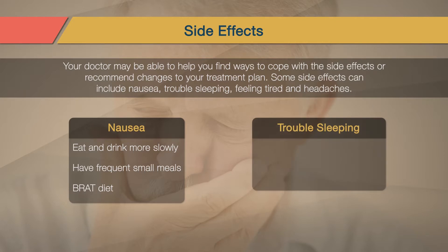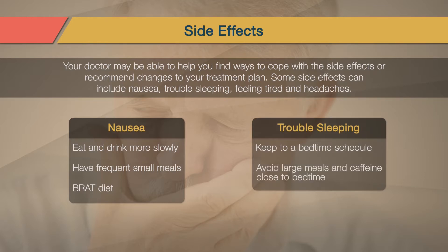When having trouble sleeping, go to bed and wake up at the same time each day, including the weekends. Avoid large meals and caffeine a few hours before bed so nothing interferes with your sleep.